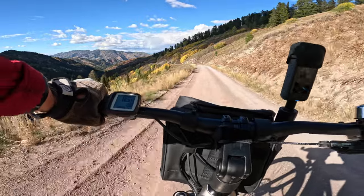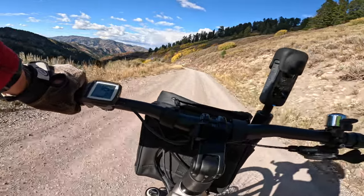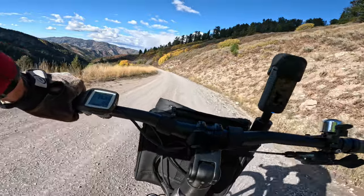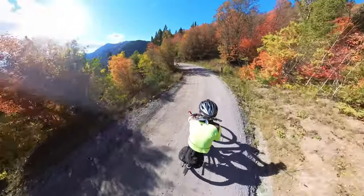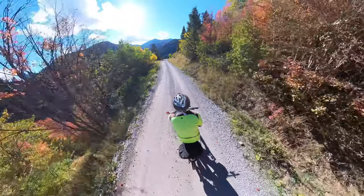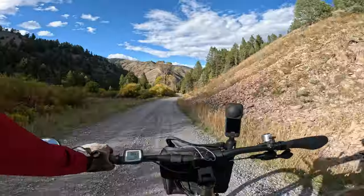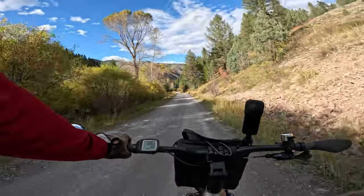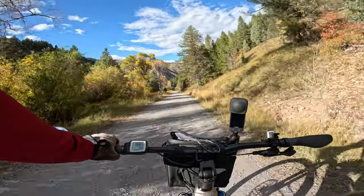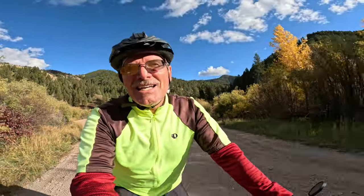I think that's the top of this grade, and as they say, what goes up must come down. That's got to be one of the nicest and longest downhill runs I've done this year. That was really a blast.